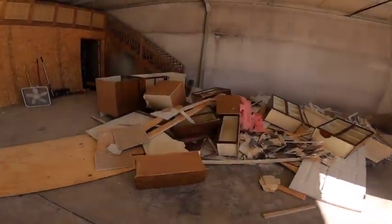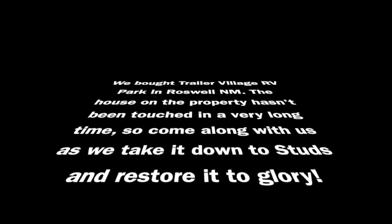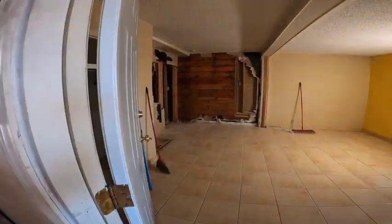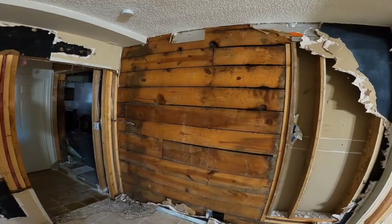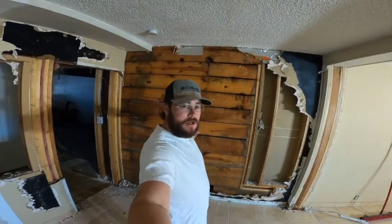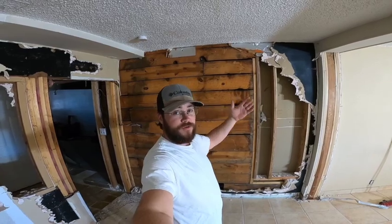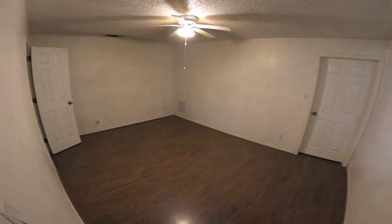We've ripped quite a bit out already. The first wall we started to take out, we found this beautiful shiplap here. Our original plan was to take this wall out but I think that's changed now. Morgan wants to keep this wood — I told her we could take it off and move it to another wall, but she thinks she wants to keep this and just rip out this wall.